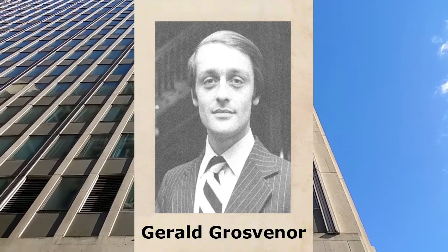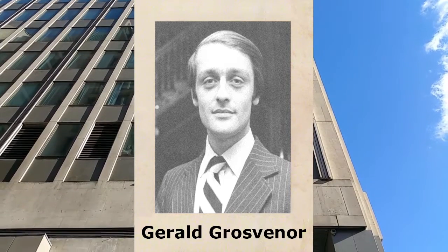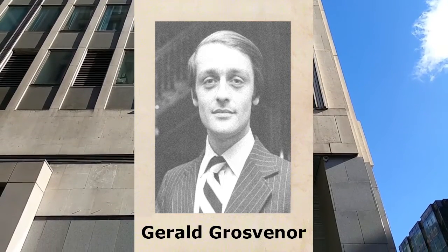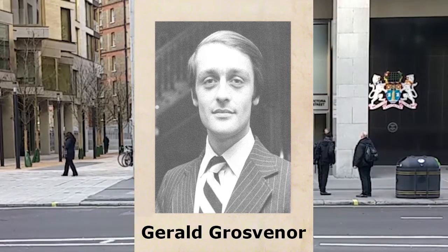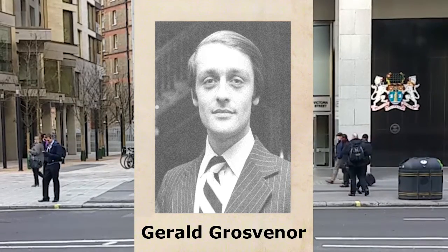Gerald Grosvenor, Hugh's great-grandson, maintained the flats should fulfil their original purpose and refused to remove the working class clause from the lease. Gerald did, however, offer the compromise that 10% of the flats could be sold, provided the remaining 90% continued to serve as low-rent accommodation. This disagreement between Gerald and Westminster Council resulted in a court case.